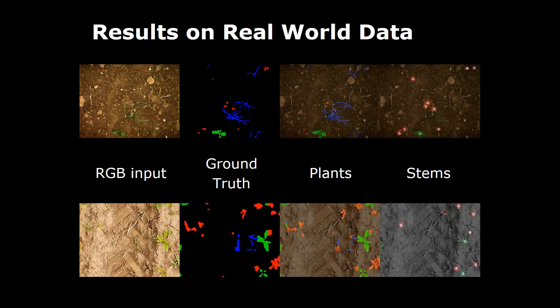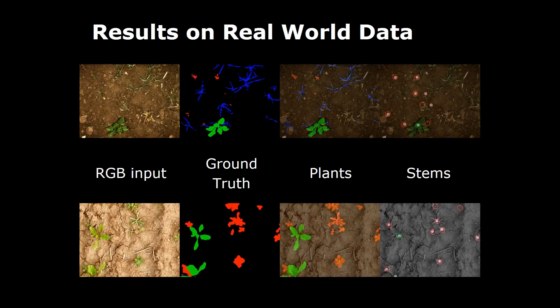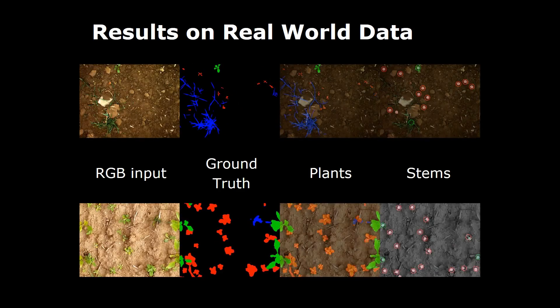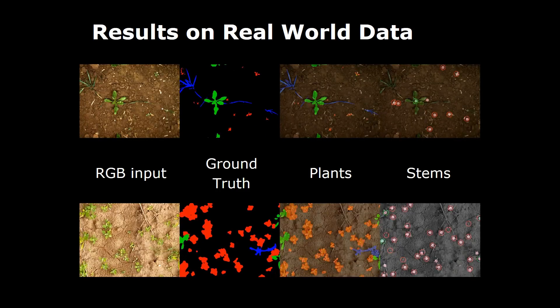As the qualitative results show, our approach is able to accurately provide the semantic segmentation of the scene, distinguishing crops, dicot weeds, and grass weeds, as well as providing the stem locations for the crops and dicot weeds.